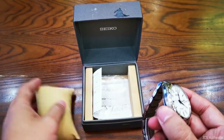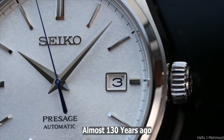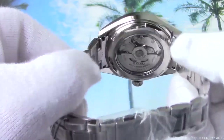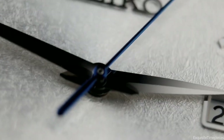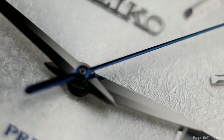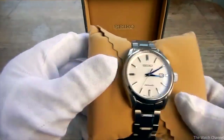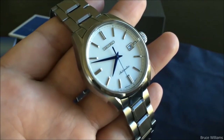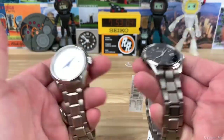Kintaro Hattori, a young businessman, founded Seiko almost 130 years ago as a shop in the heart of Tokyo that sold and fixed watches and clocks. Kintaro purchased a factory in Tokyo after 11 years, and in 1892 he started making clocks there. The Seikosha plant was the name of the facility — the Japanese words 'Seiko' and 'sha' both mean excellence and home, making it a very appropriate name for what was to come.